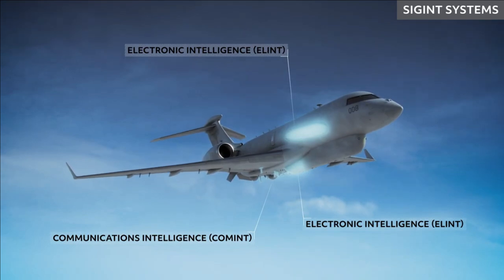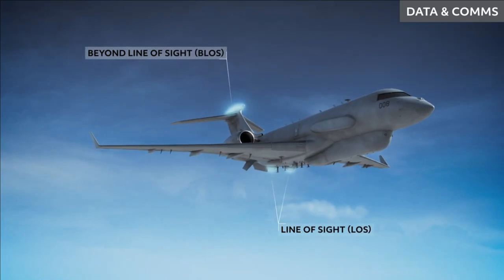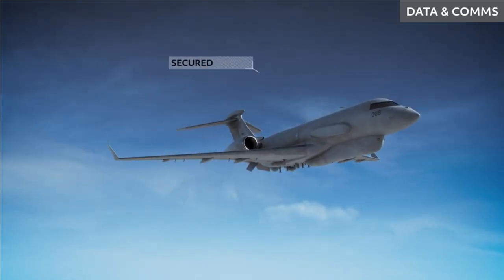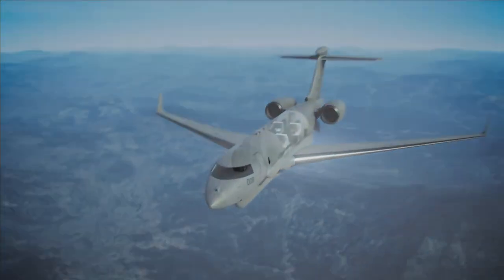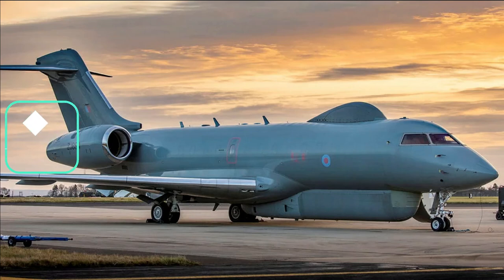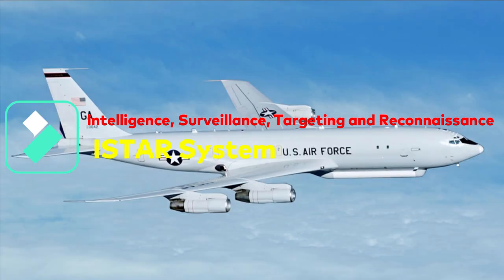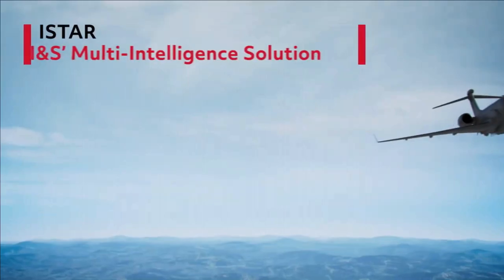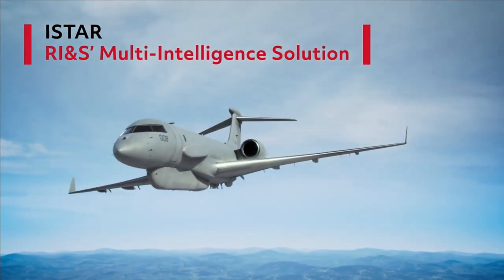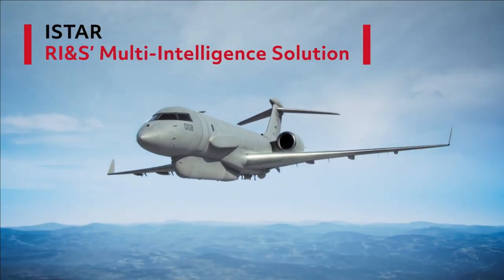The ISTAR system links several battlefield functions together to assist a combat force in employing its sensors and managing the information they gather. Using high-performance sensors in addition to deployed human resources, ISTAR systems are used worldwide, including Sentinel and Astor of the UK, J-STARS of the USA, Shadow R1 of the UK, and ISR MMA of Israel. The ISTAR acts as an element in network-centric warfare; while AWACS provides air-to-air and air-to-sea surface surveillance, ISTAR complements the AWACS role by providing air-to-ground surveillance to aid in precision strikes.